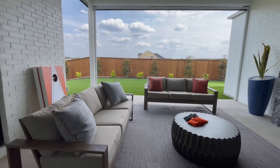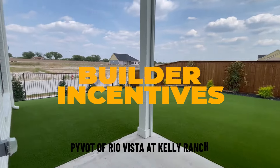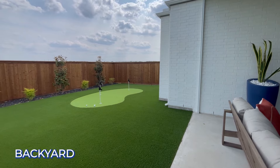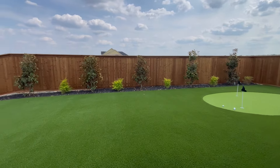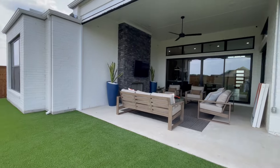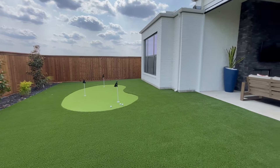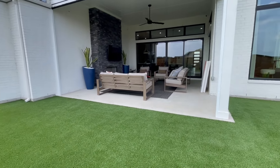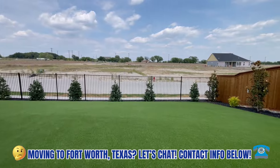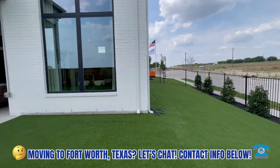Now let's talk about builder incentives if you are building with Pivot. This backyard is all turf with a little putting green. What they're offering is $20,000 towards turf or anything else you want in the home. Your front lawn maintenance is done by the HOA, and your backyard will be completely maintenance-free if you have turf — so that's an amazing deal.